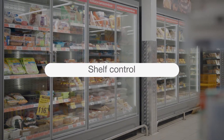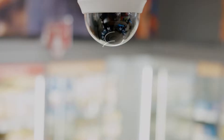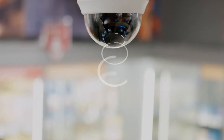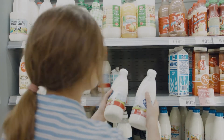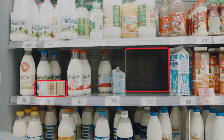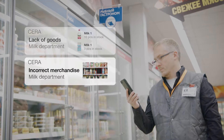On-shelf availability. Sierra analyzes the store shelves to note when products are running low and checks warehouse stock balance. It also compares the current merchandise and assortment with the ideal planogram. If needed, the manager receives a notification and can respond in due time.